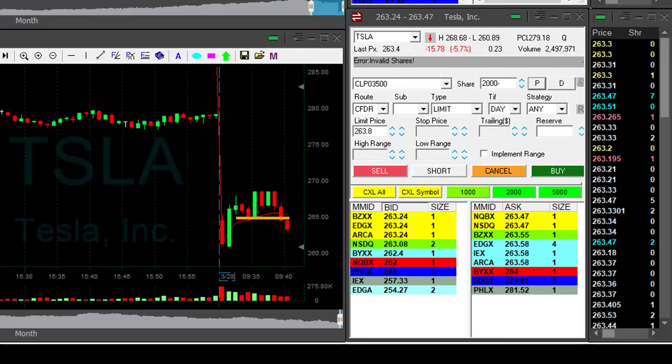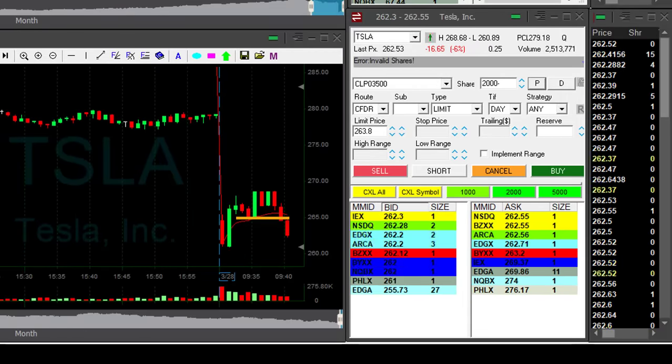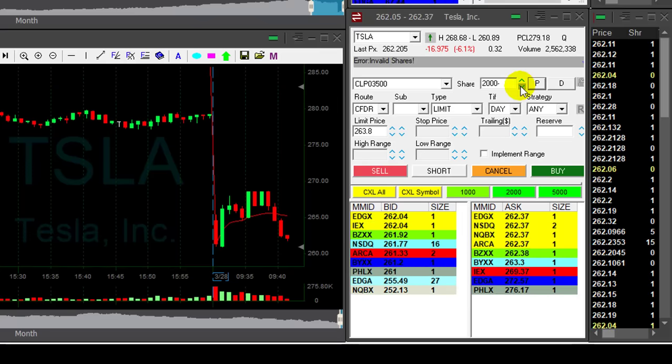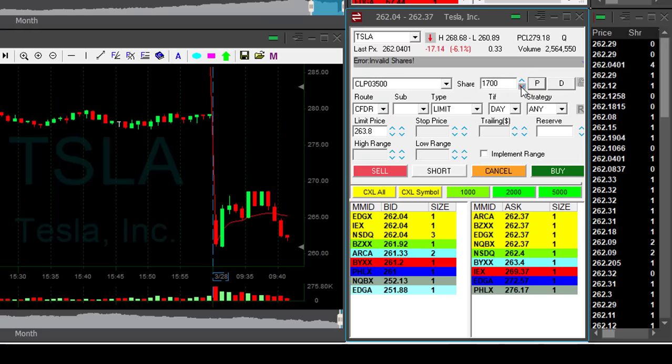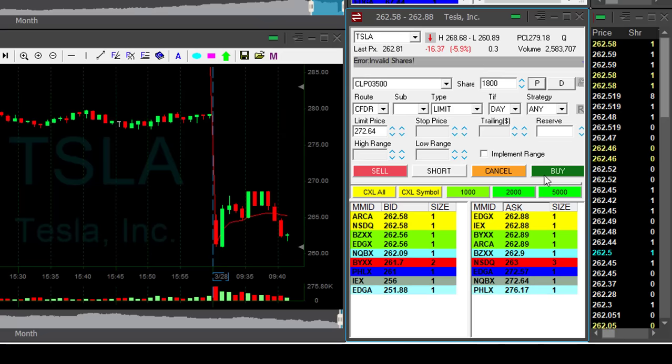Tesla just broke under $265, and that looks absolutely amazing. Look at that move here — this is exactly what I was hoping to see in Tesla earlier. I had to go through some rough time. I'm about to cover — covering 1,800 shares. This is an amazing move.